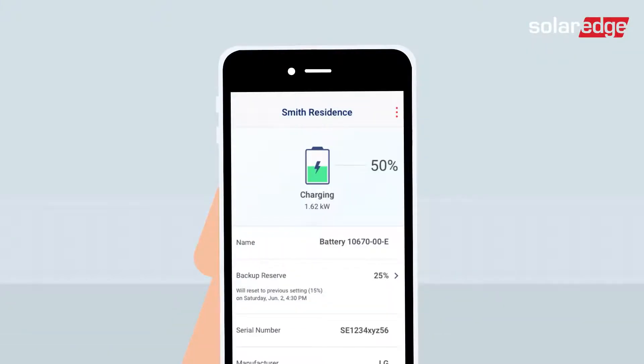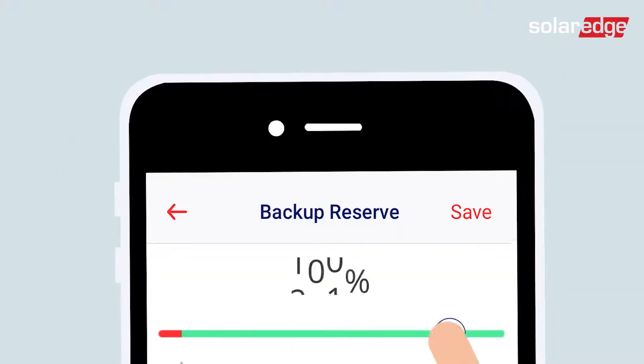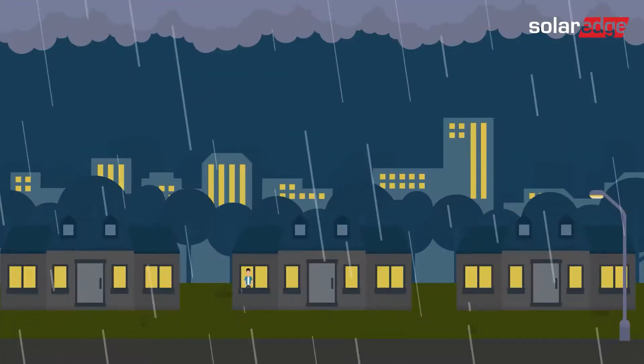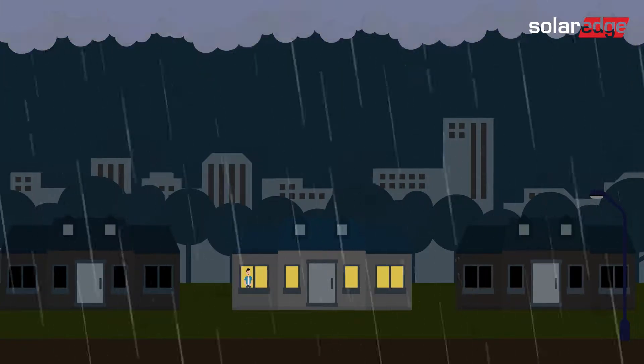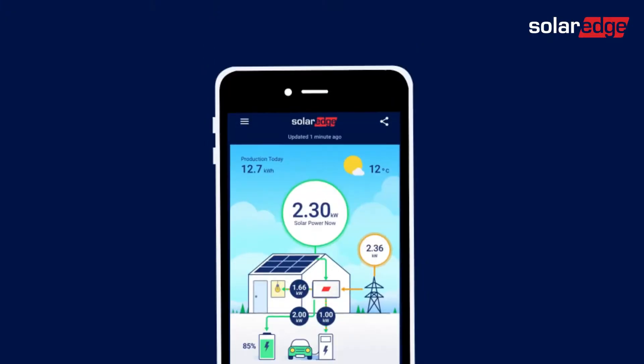System owners with an Energy Hub backup solution also benefit from new battery management capabilities, such as independent control of their backup energy in case of a power outage, even further simplifying service for you and your customers.